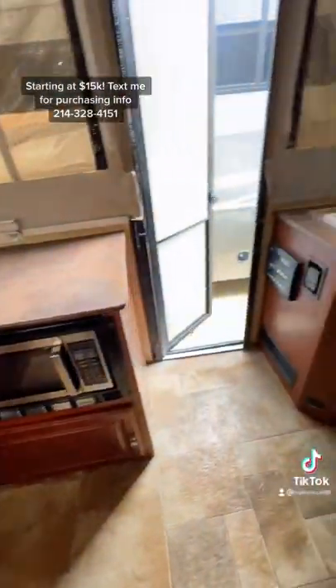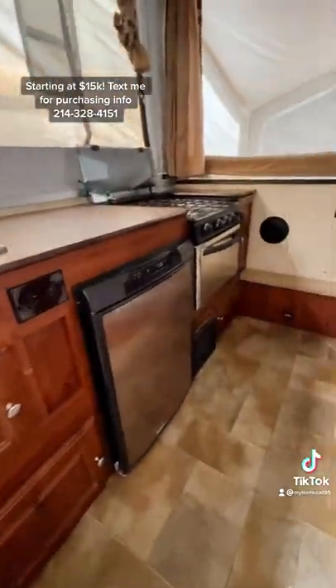Queen-size beds on both sides. You're going to have all your kitchen needs like microwave, refrigerator, oven, and stove.